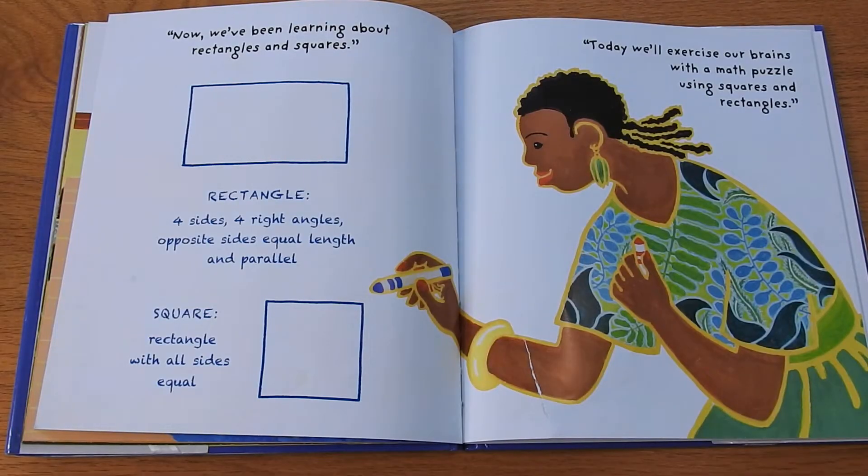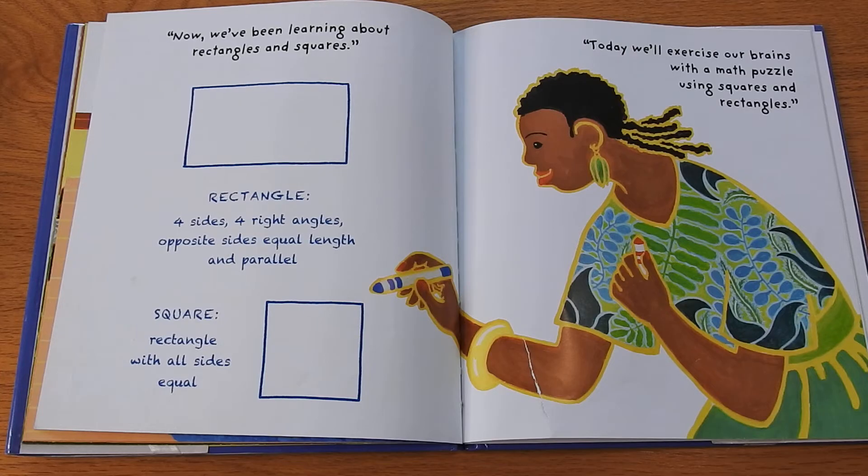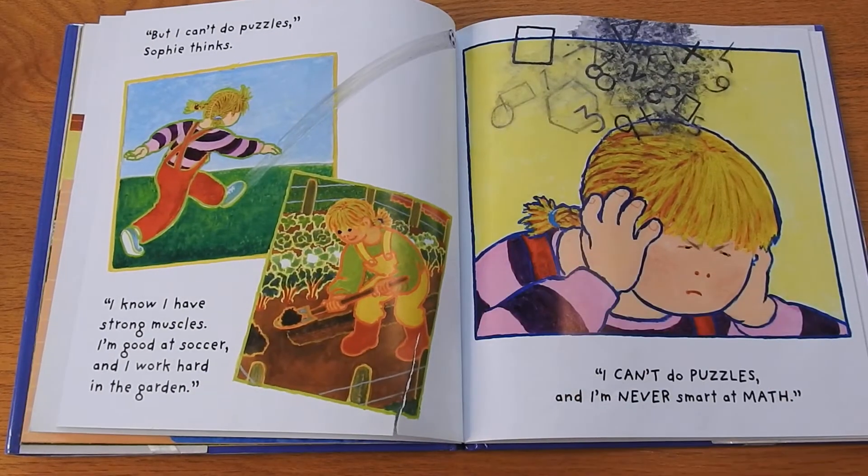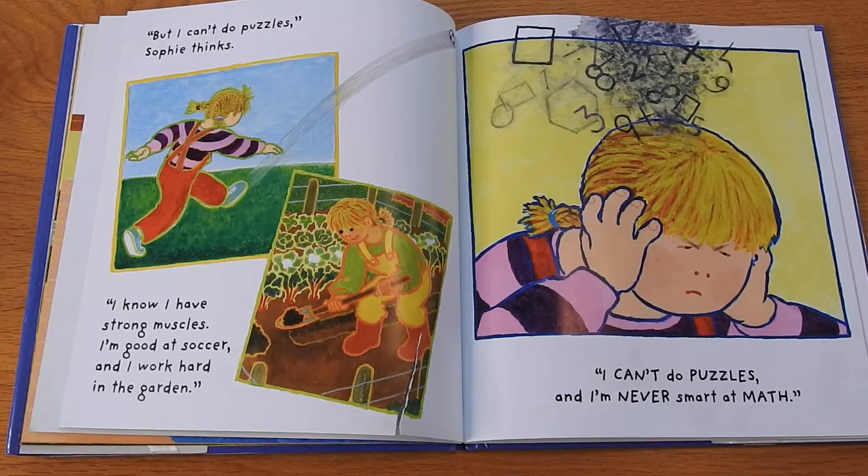"Now, we've been learning about rectangles and squares. A rectangle has four sides, four right angles, opposite sides equal length and parallel. A square is a rectangle with all sides equal. Today, we'll exercise our brains with a math puzzle using squares and rectangles." But I can't do puzzles, Sophie thinks.